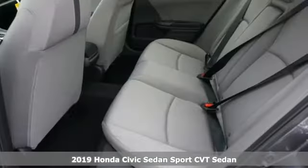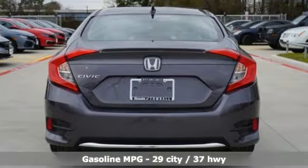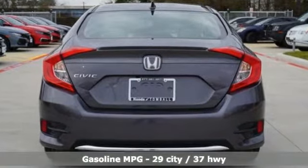Plus, it offers an exciting list of features: streaming audio, remote engine start, air conditioning, and wireless phone connectivity.